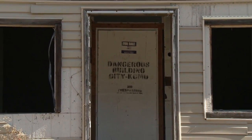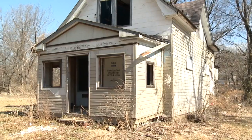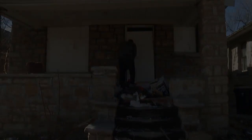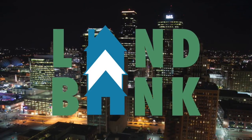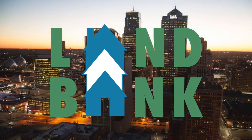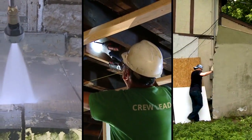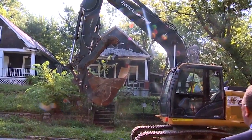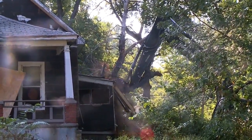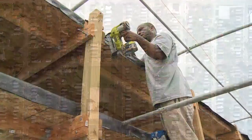Blighted and abandoned properties are issues that communities across the country have had to deal with in recent years. Kansas City is not exempt from this issue, and its land bank program has implemented a number of creative strategies to reduce and repurpose these properties. When necessary, the city has demolished buildings that are beyond repair. The now vacant lots can then be reused in new, creative ways.